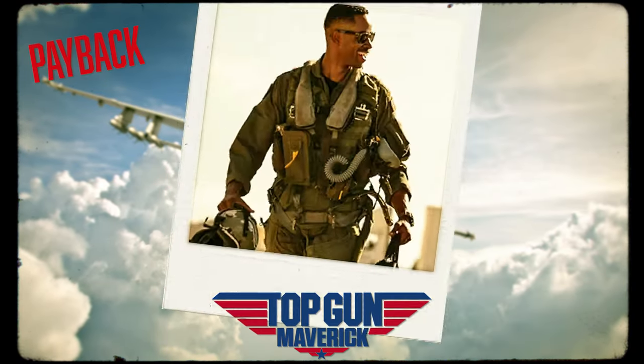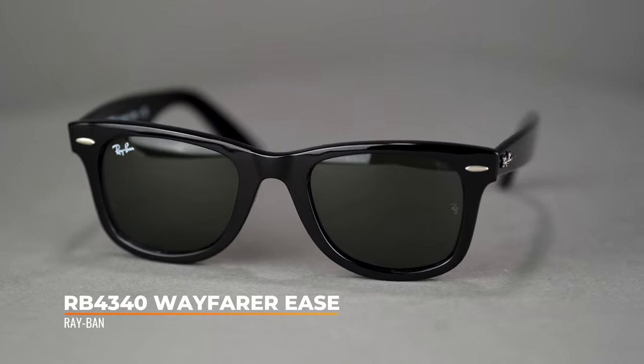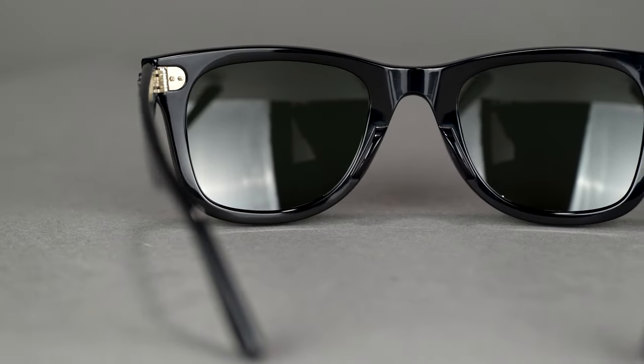Payback wears the RB4340 Wayfarer Ease. This is another iteration on the classic Wayfarer. Like the New Wayfarer, this sunglass does not have the tilt of the original, but it differs in that it has the same shape as the original Wayfarer. So if you love that original Wayfarer look but don't like the tilt, this is the Wayfarer style for you. The unisex Wayfarer Ease is available in a 50mm eye size, looks great on most face shapes, and is available with prescription. To get Payback's look, go for the Wayfarer Ease in black with G15 green lenses.